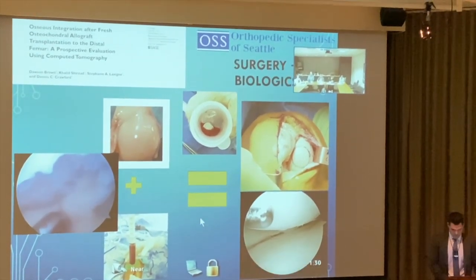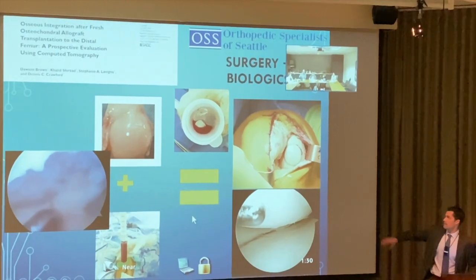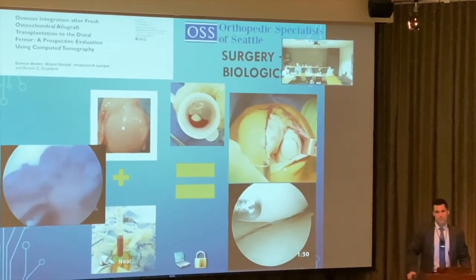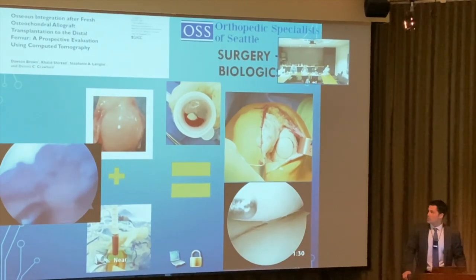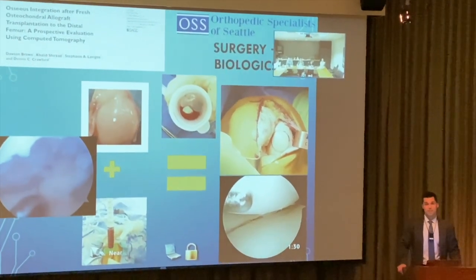The plugs are completely integrated. The data on this shows 85 percent return to sport and overall success. I usually also consider bone marrow, and sometimes PRP in some cases as well.